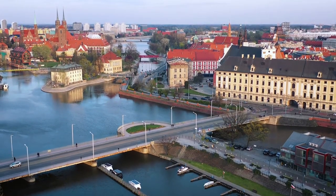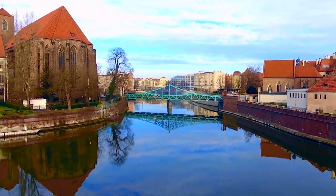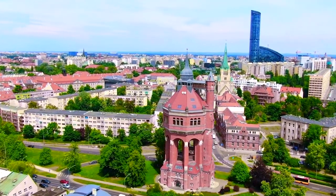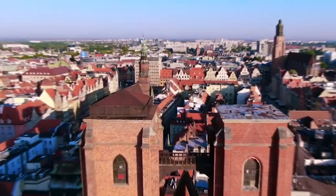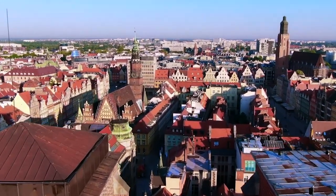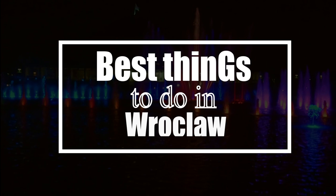Rotschlau is the capital of Lower Silesia. It is often ranked as one of the best places to live in Europe. The history of Rotschlau is incredibly complicated. In the last thousand years, it has been ruled by eight different kingdoms and empires. Let's explore the best things to do in Rotschlau.